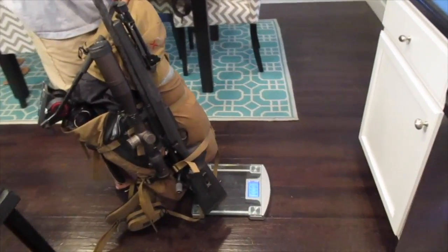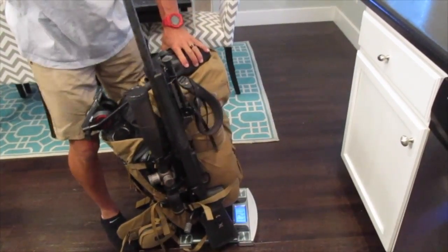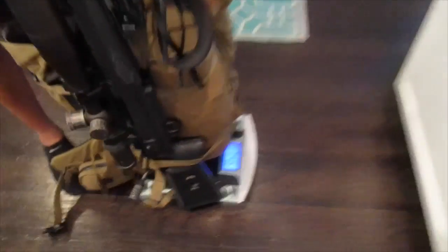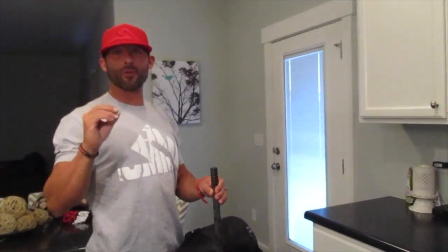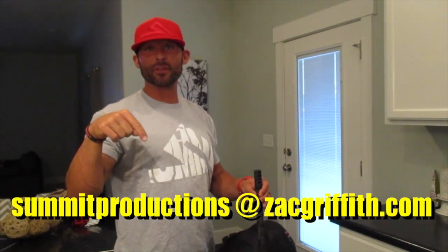Okay, here we go — got the backpack, got the glass, got the sleeping bag. Hands off — what do we got? 74.6. 74.6 is the official winning score. Again, screenshot your answer and email it to summitproductions@zackgriffith.com. I'll pick a winner out of that as quick as I can and we'll obviously send you some Summit swag. Thanks a lot!